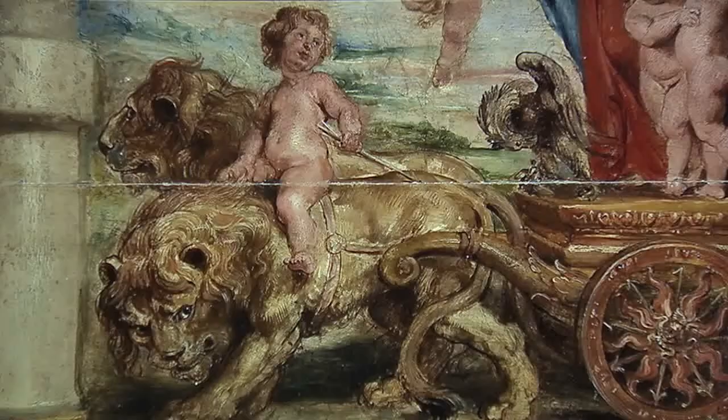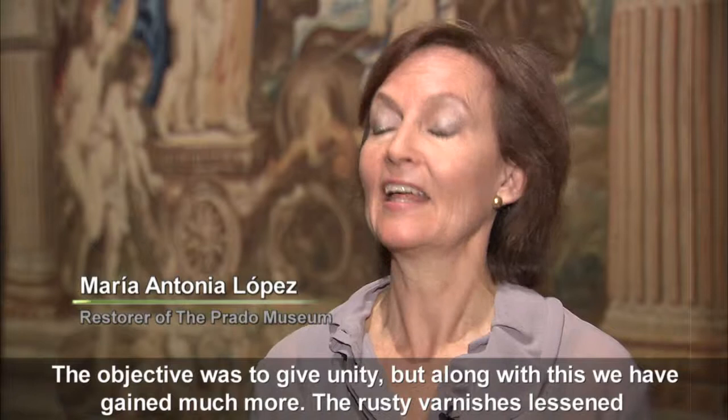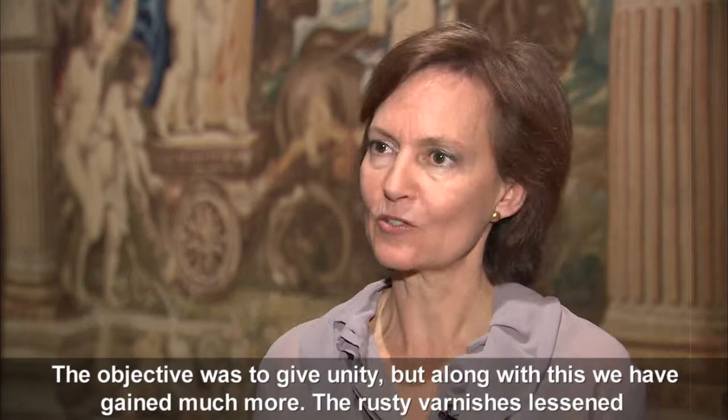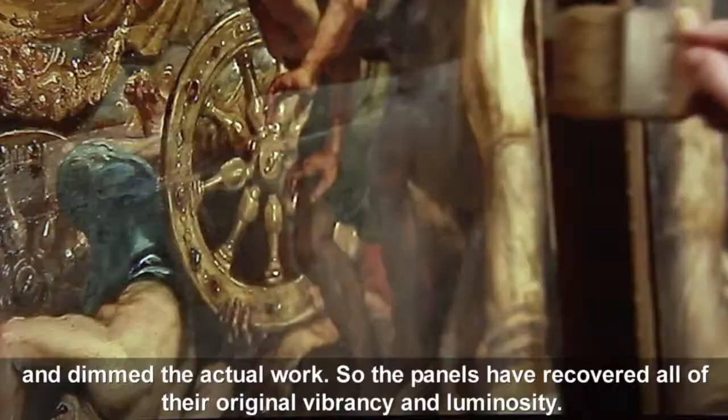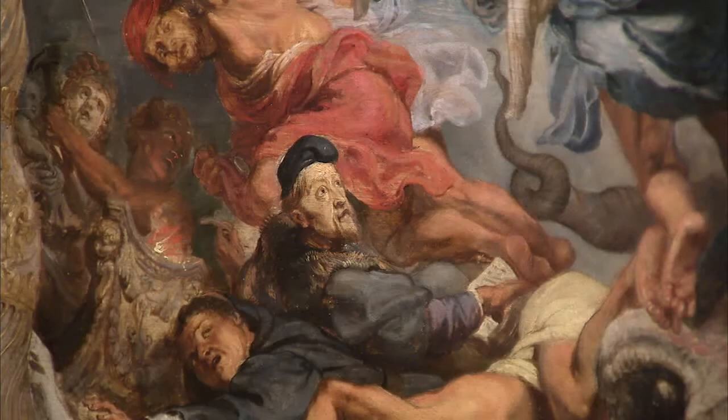The restoration of the six panels was begun in 2011 and consisted mainly of their complete reparation. The goal was to give unity, but with that we have achieved much more. The oxidized varnishes would flatten and obscure the pictorial material, so the works have recovered all their vibration and all their luminosity. With these processes, the original freshness and beauty of the works has been restored.